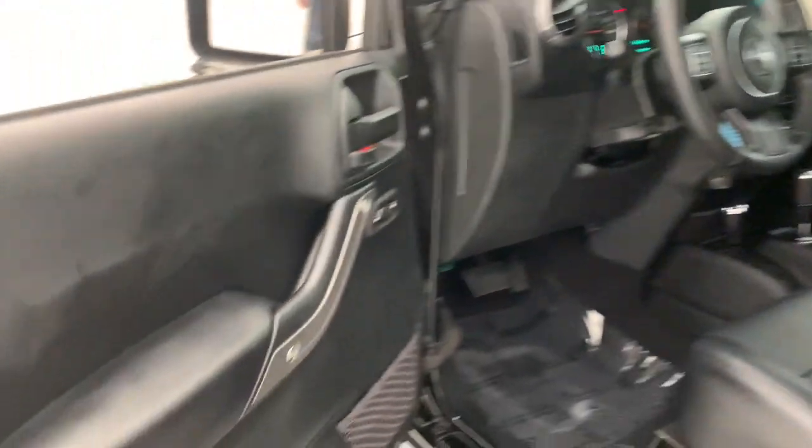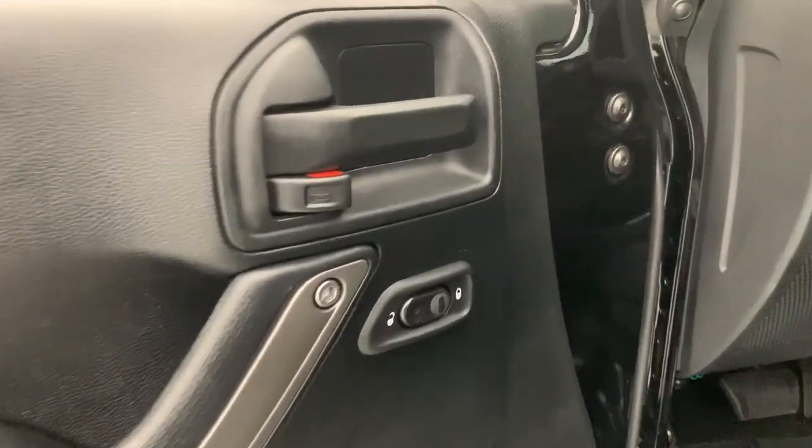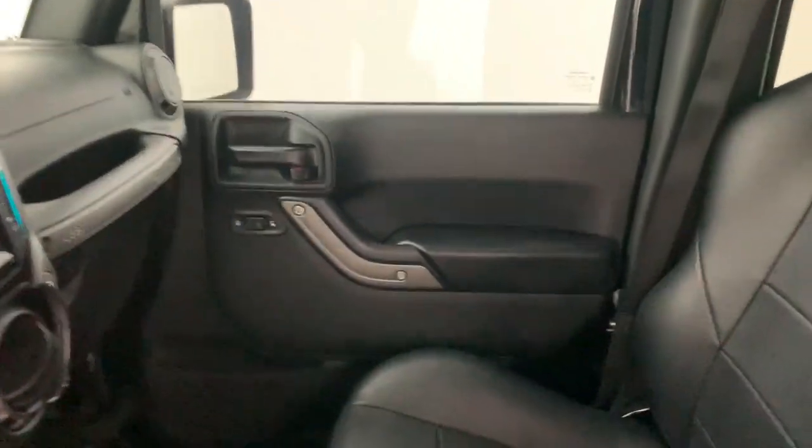The following are some of this vehicle's highlighted options: navigation system, keyless entry, fog lamps, heated mirrors, electronic stability control, and leather-wrapped steering wheel.